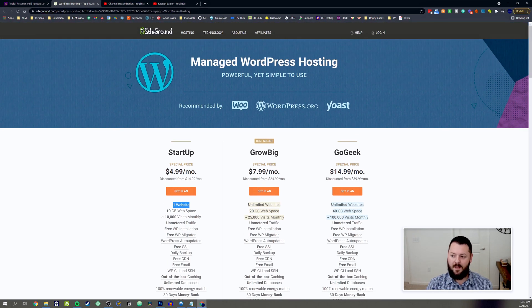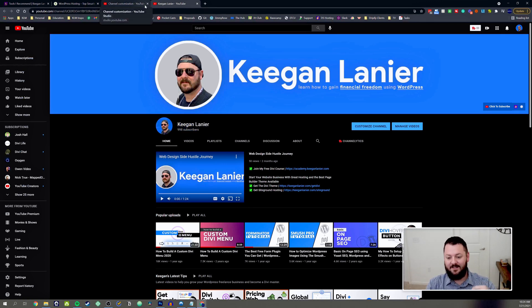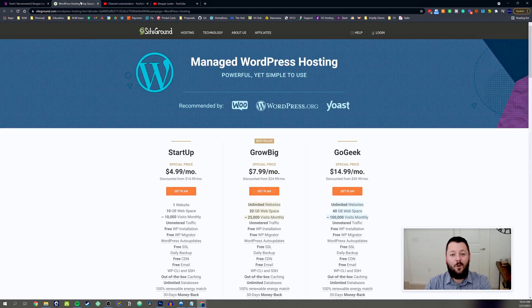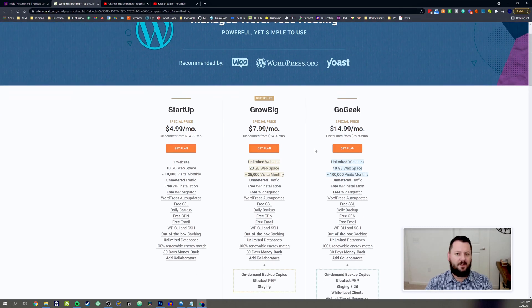With the Startup plan you only get one site. It's fine if you just want to build your own site for $5 a month, but if you're going to be building client websites you want to go with Grow Big. We'll put the link in the show notes below. Full disclosure — it is an affiliate link. We do work with SiteGround, but I don't have an affiliate account for anything I don't believe in or actually use myself.